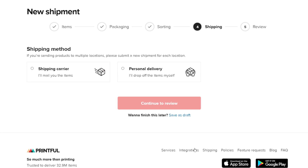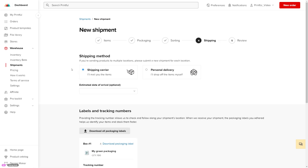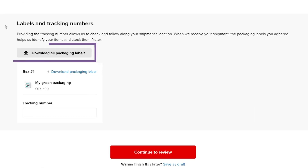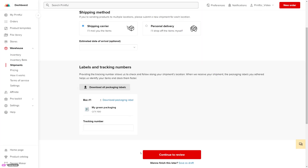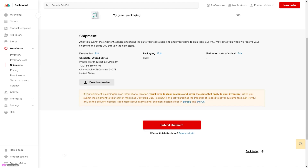In the shipping step, choose if you'll use a shipping carrier to mail us your packaging, or if you'll drop off the items yourself. If you know the estimated date of arrival, you can note that too. Now the most important step: download, print, and add packaging labels to the outside of each shipment box or pallet. When we receive your shipment, these labels will help us identify your items and stock them correctly. Click Continue to review, make sure everything is correct, and then submit your shipment to let us know it's on its way.